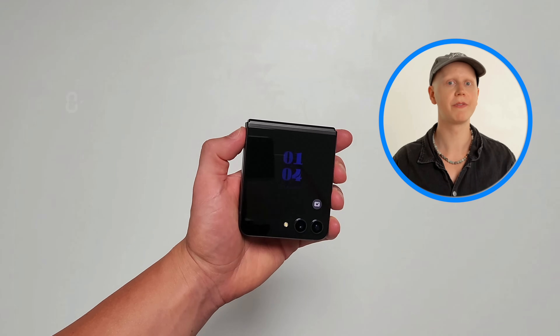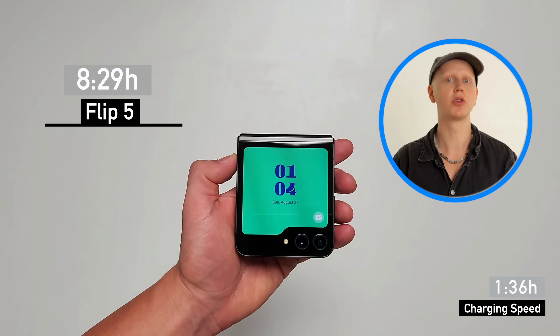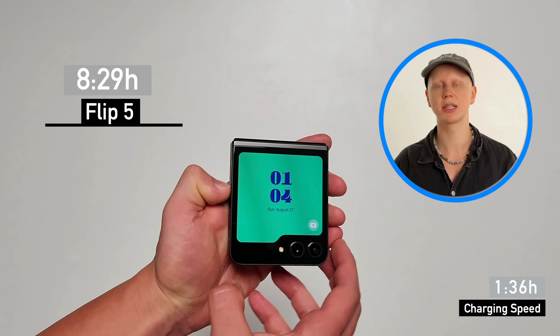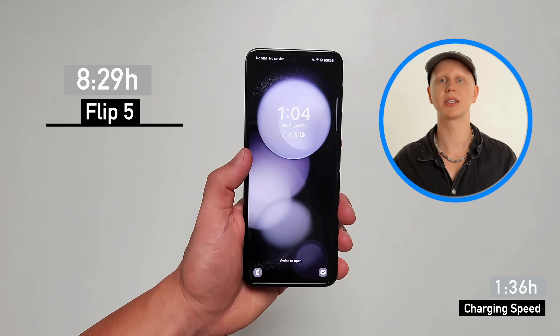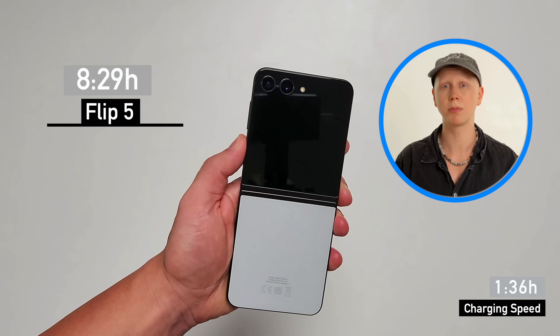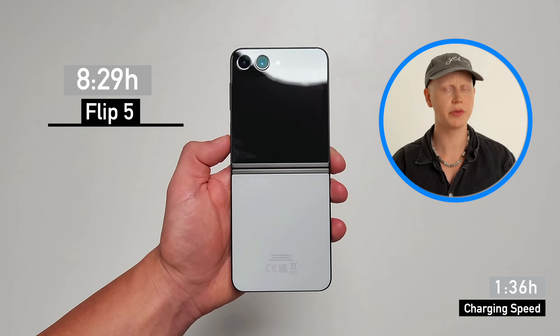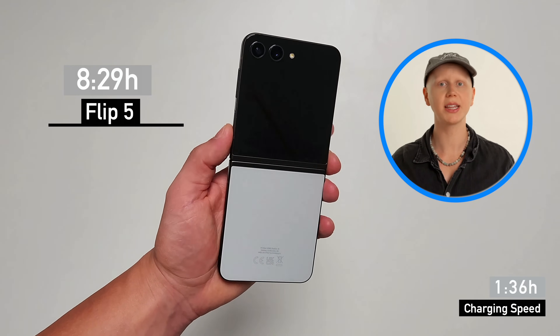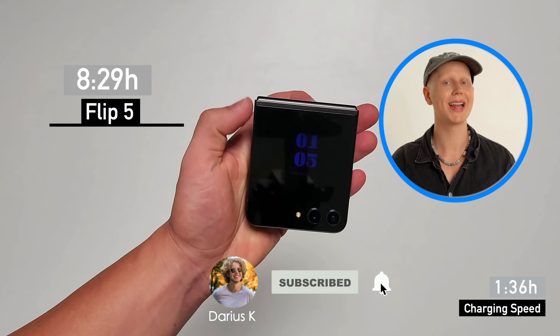In fourth place, we have the Flip 5, lasting 8 hours and 29 minutes. It's a pretty decent upgrade over its predecessor, especially considering it doesn't have any bigger battery than the Flip 4. It's getting to the point where it can last you through a whole day unless you're a super heavy user. For such a big phone, it should probably last a little longer. The folding mechanism will definitely cost you some battery life, so if you don't really need a folding phone, just get the S23 Plus instead — it's basically the same phone but will last much longer.